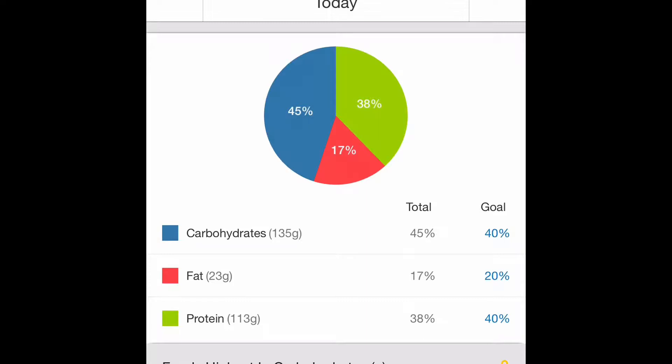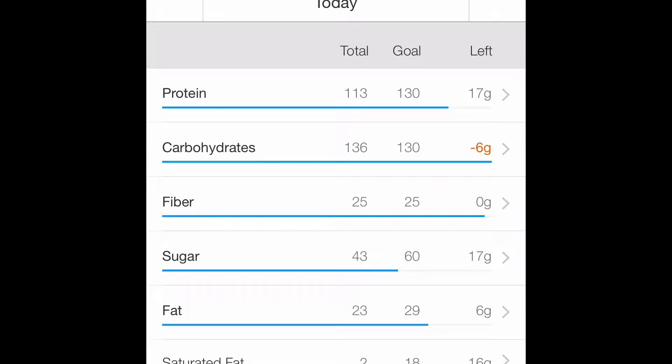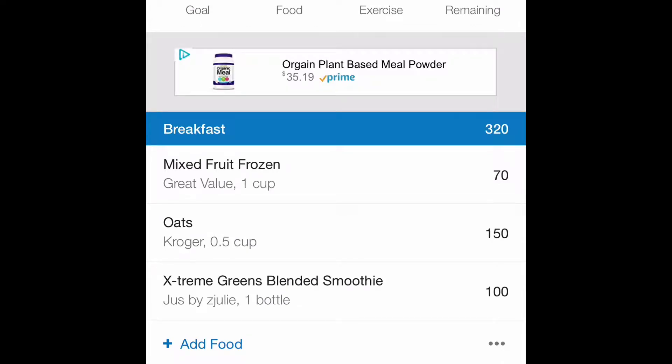These are my macros. My carbs are decent — a little higher, 5%, but it's decent. My protein is very, very on point today — really happy about that, as well as my fat. My fat is on point today too. You can see my protein, my carbs, and my fiber. I like the way my fiber is looking. Cholesterol is decent. And here's a pie chart of my macros for the whole day.